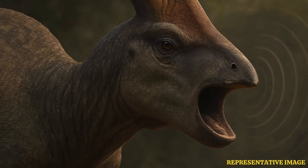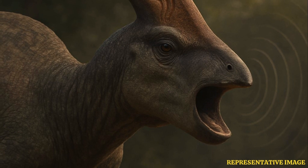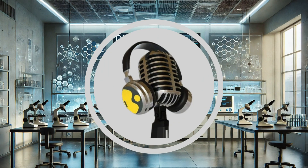It paints such a vivid picture: this large herbivore, maybe making rumbling sounds, with this prominent word crest. The name and the fossil together tell a great story, connecting the physical form to potential behavior in a really intriguing way. That's all we have time for on this deep dive — stay tuned for more such intriguing stories here on the Vyond Podcast.